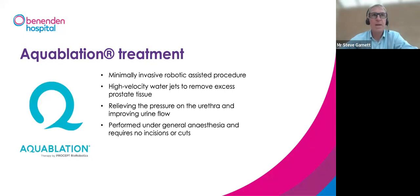Aqua ablation is a minimally invasive, robotic-assisted procedure. While controlled by the surgeon, it's the robot that directs the water jets according to a plan set out based on information gathered at the start of the procedure. It uses high-pressure, high-velocity water jets to remove or destroy excess prostate tissue. By doing that, it relieves pressure on the urethra and opens up the urethral channel to allow good flow.